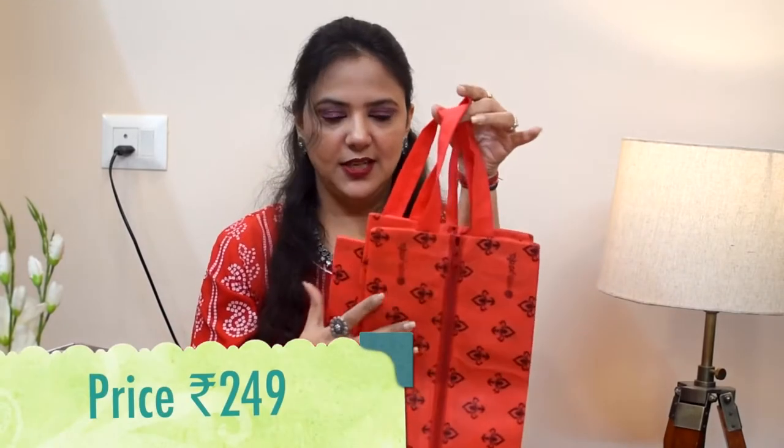Today I am going to show you the space organization and storage organization haul video. First of all, this is a shoe bag — in this you can keep your shoes. This is a set of three and it is pretty good. If you have to travel, it is very travel-friendly and I feel very good about it. I will show you the price on the screen.